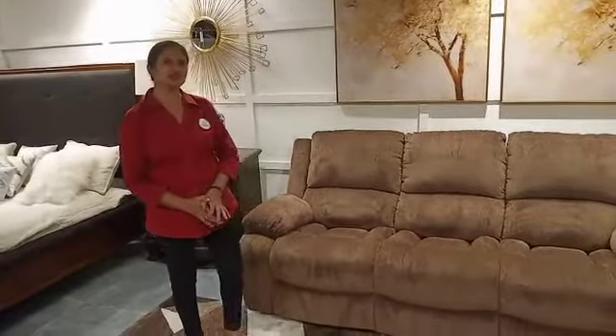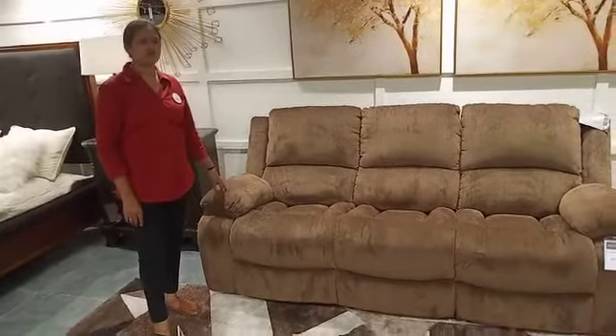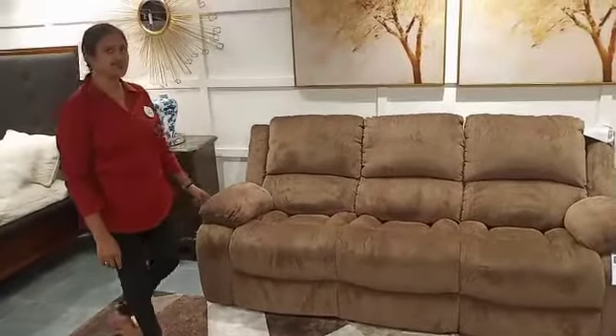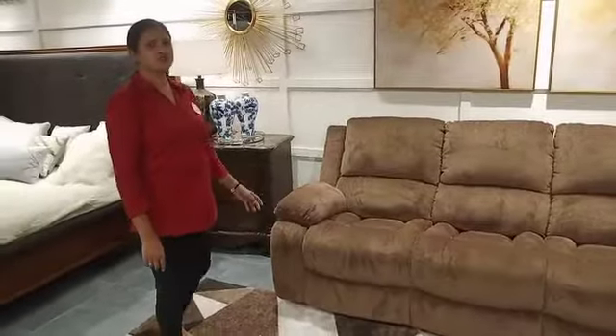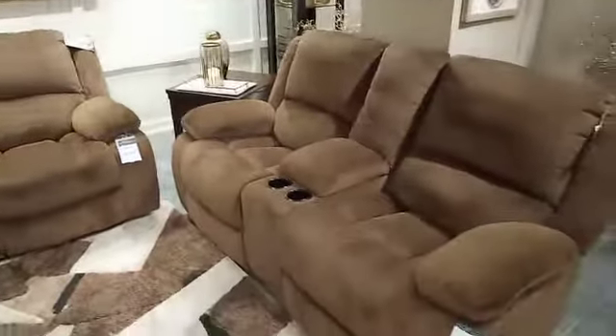Today we are going to learn about a product called Keller House. Keller House is a manual recliner. It comes in a three-seater, two-seater, and a single-seater, which is called a locker recliner.